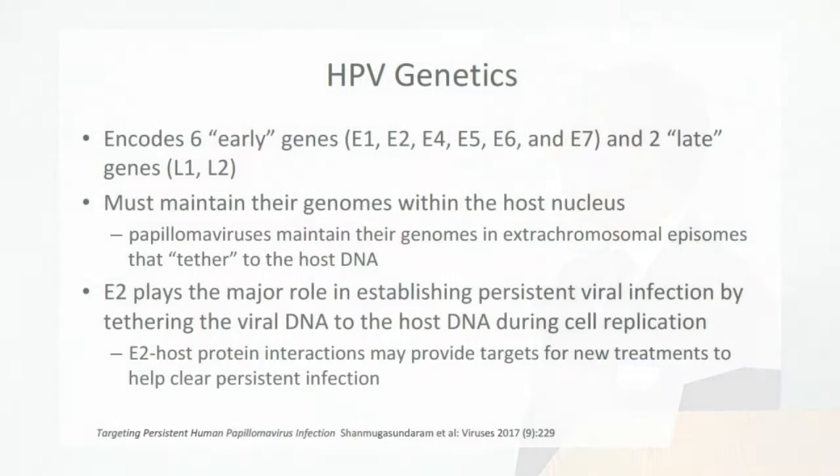Within the HPV genome there are a series of genes classified into early and late genes — E1 through E7, and L1 and L2. The papillomavirus maintains its genome in an extra-chromosomal episome that tethers to the host DNA; it is not actually inserted directly into the host DNA. E2 plays the major role in establishing persistent viral infection by tethering the viral DNA to the host DNA during cell replication. These interactions between E2 and host proteins may provide targets for new treatments to help clear persistent infections.